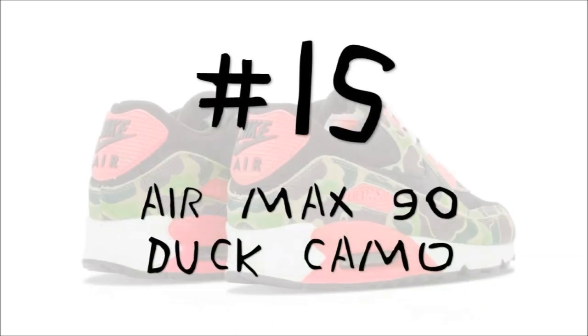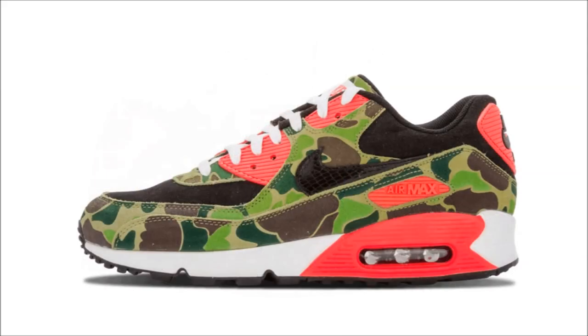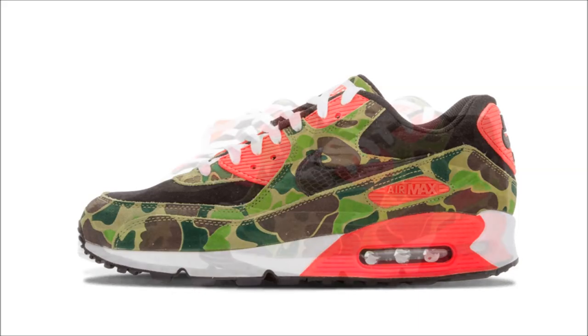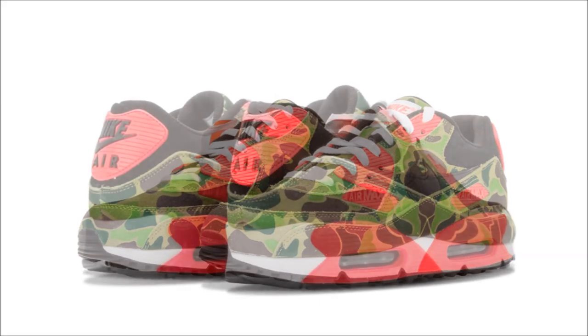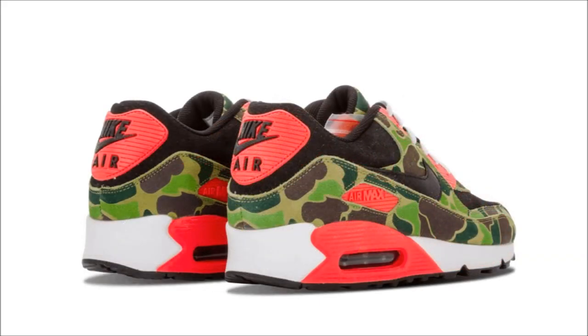Over to number 15, and one of my favorite pairs in this video: the Atmos Nike Air Max 90 Duck Camo. Keeping the shoe's iconic hits of infrared intact, Atmos got to work by dressing the shoe in a black upper with duck camo overlays in black, chlorophyll, and infrared. The shoe dropped in 2013 and today it'll run you around $1,200.